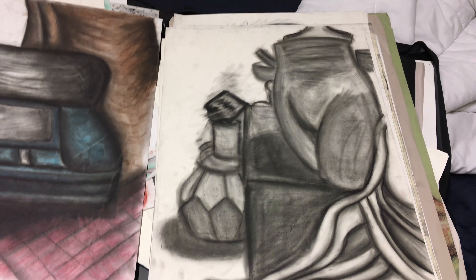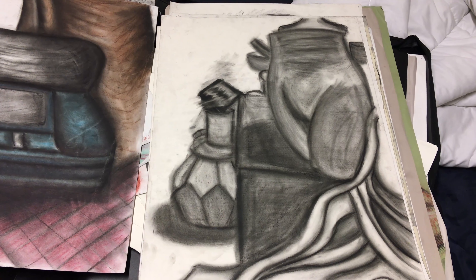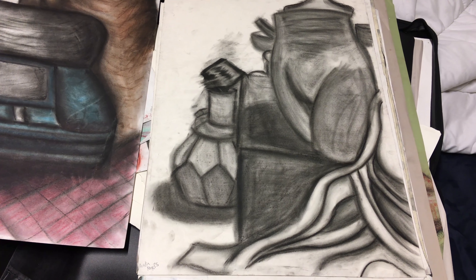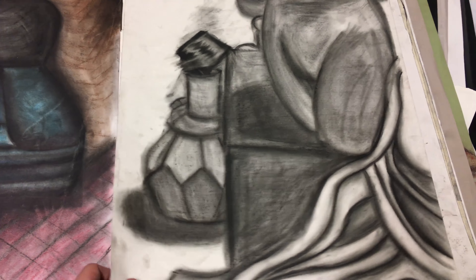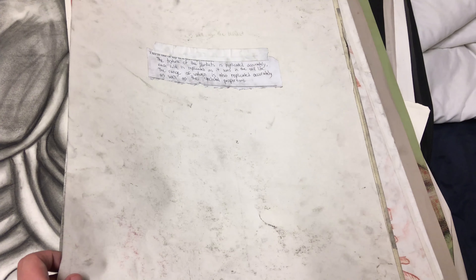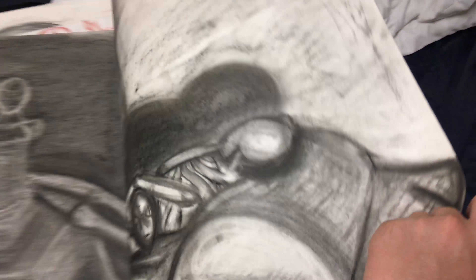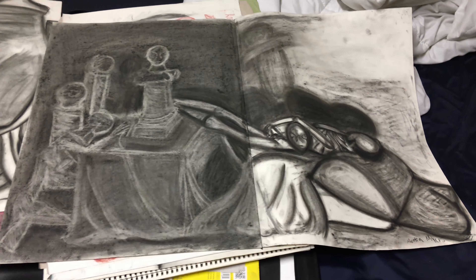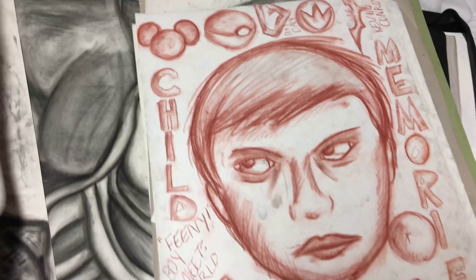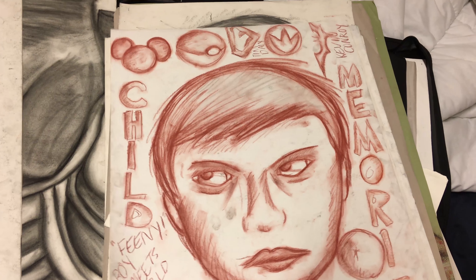This one was another still life, and as you can see, I did not have a good understanding of how folds work in clothing. This one is what's known as a reverse negative — again, problems with placement, proportion, and drawing value. And here's a self-portrait.